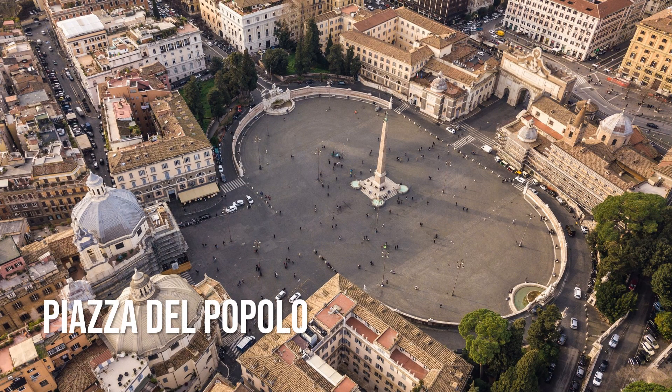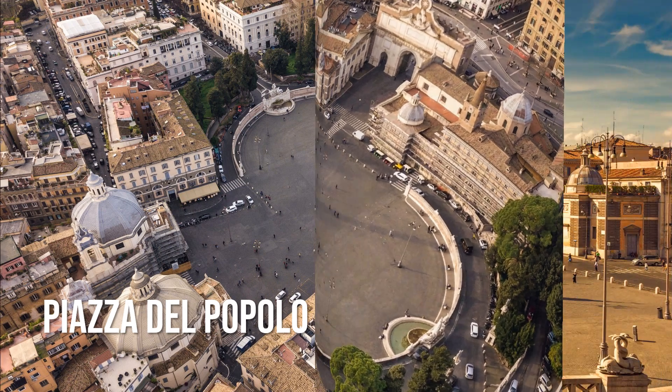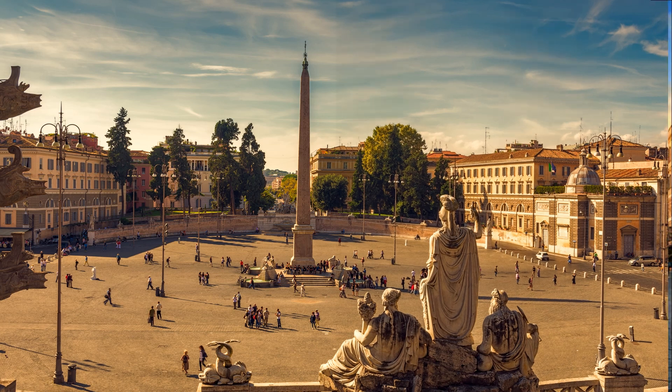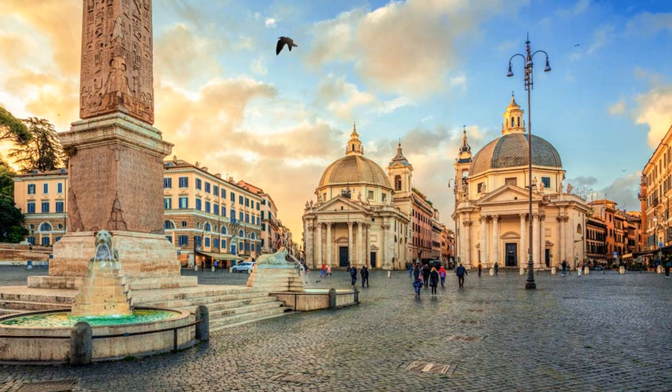Piazza del Popolo is yet another Roman square where you can take in phenomenal architecture and magnificent sculpture. The square dates back to the mid-1500s and is the historic center of Rome. In fact, three major roads intersect here: Via di Ripetta, Via del Corso and Via del Babuino.